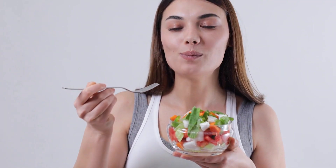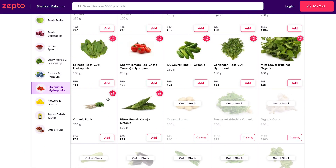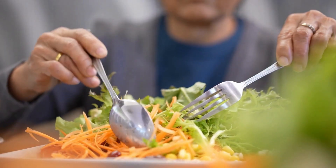In the 21st century, people have already understood the benefit of nutrient-rich food. Now if you go to the biggest companies in the FMCG segment, or companies which are delivering food in five minutes, they have created a separate category of hydroponic food. Why? Because now customers are readily available for these products.